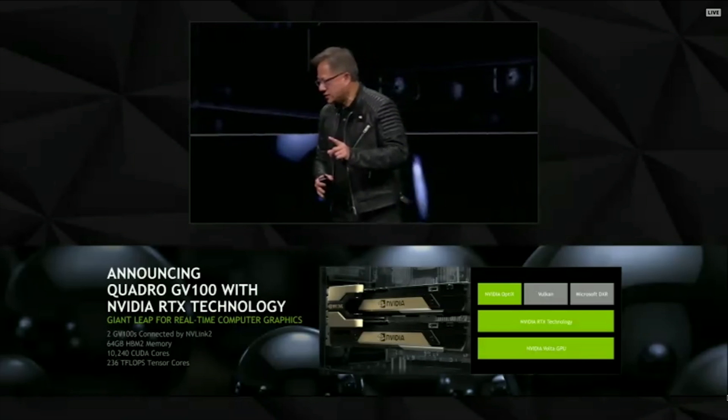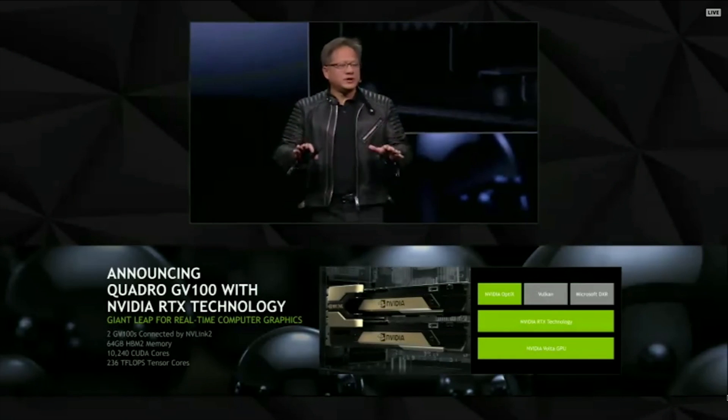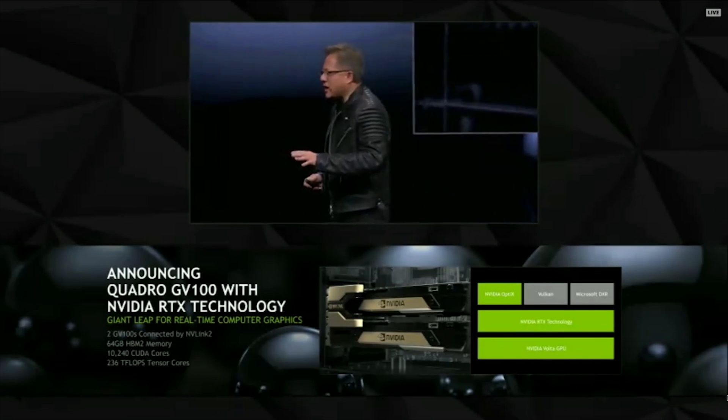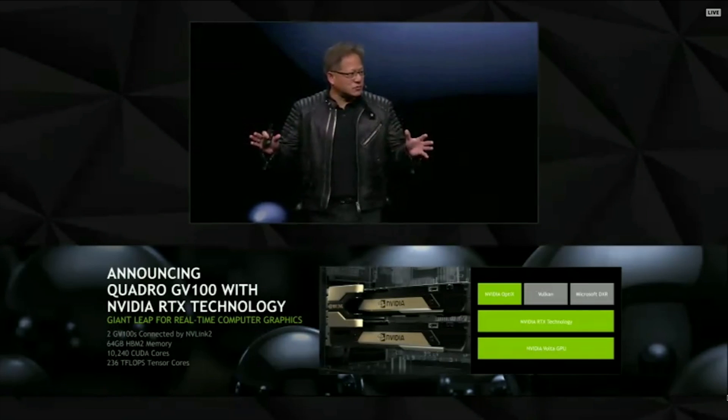It's completely in real time and it's running on one DGX station. What makes this special is for the very first time we can bring real-time ray tracing to the market. You are also seeing deep learning in action — without deep learning it would be impossible to have traced all of those rays.